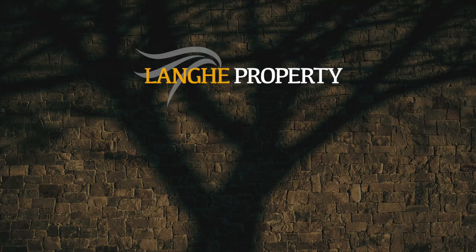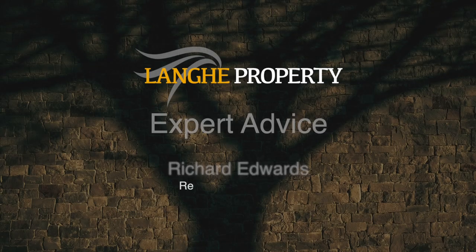Today I'm going to be explaining the region of Piedmont, Italy. Now if you're buying a home here this information is crucial so don't go away. Welcome to Lange Property, I'm Richard Edwards. Let's get started straight away.